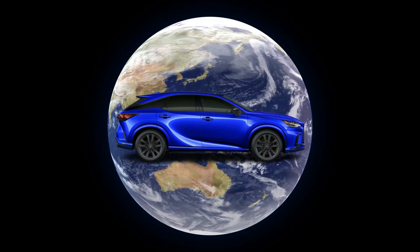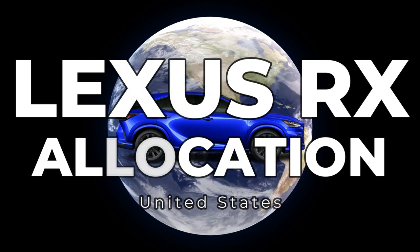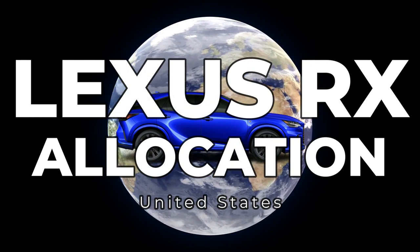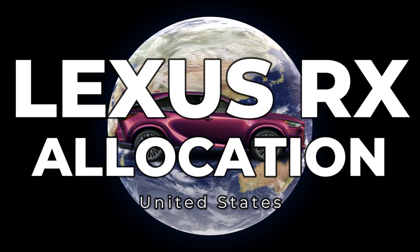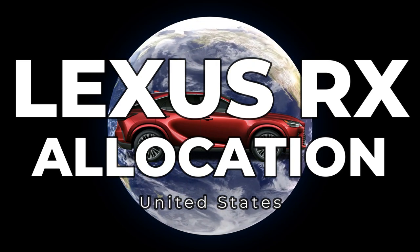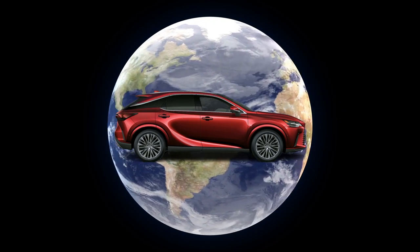Hey, it's LSF2 here today, and today I'm here to talk about the Lexus RX allocation in the United States. While I was working on this video, one of my subscribers left me a message on the NX allocation video and asked me if I was going to do the RX allocation. I told him that it's coming soon, and here it is.